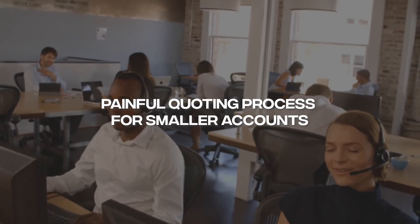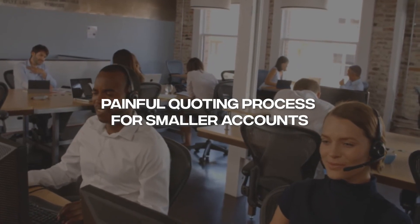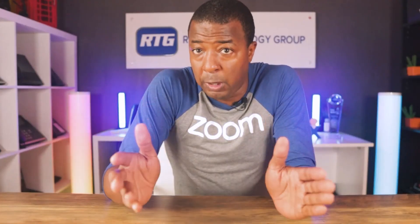And finally, con number four: Zoom Phone's quoting and pre-sales process for smaller accounts can be absolutely painful, with quotes sometimes taking as long as one to three weeks to be sent to the prospective client. While they have a great phone system solution, we've found that Zoom's pre-sales process can be one of the most painful in the industry, with many clients expressing frustration saying things like 'take my money already, I just want Zoom Phone service yesterday.'